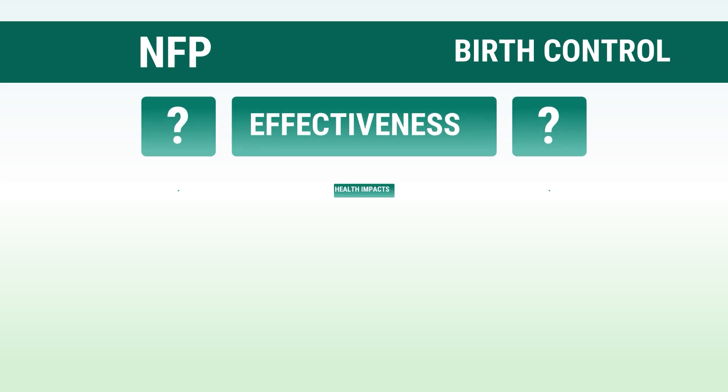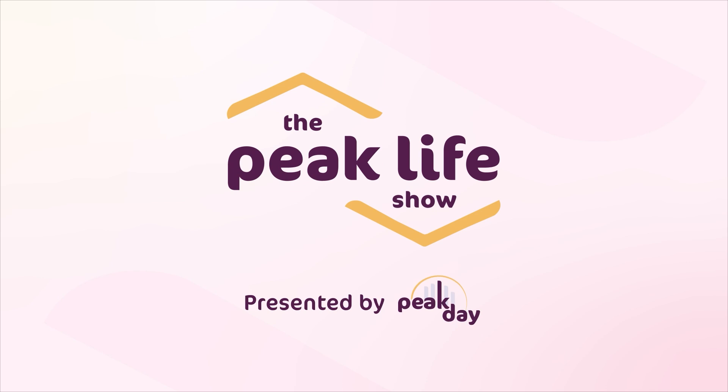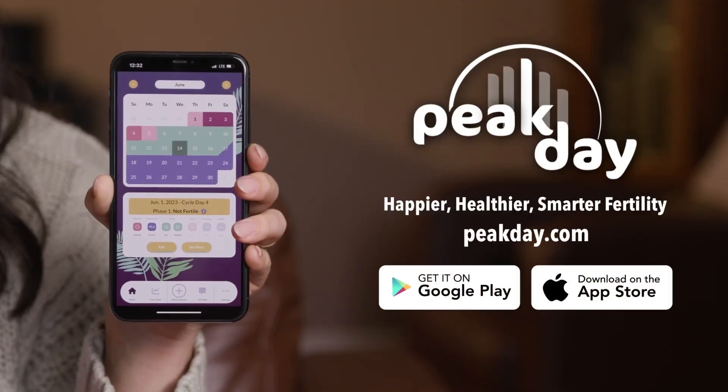We will be covering the basics of both methods, comparing their effectiveness, their health impacts, lifestyle differences, and making the switch. I'm Vaiva and you're watching Peak Life, a show where we explore ways to live our best lives through health, fertility, lifestyle, and more, inspired by the natural approach of the Peak Day app.